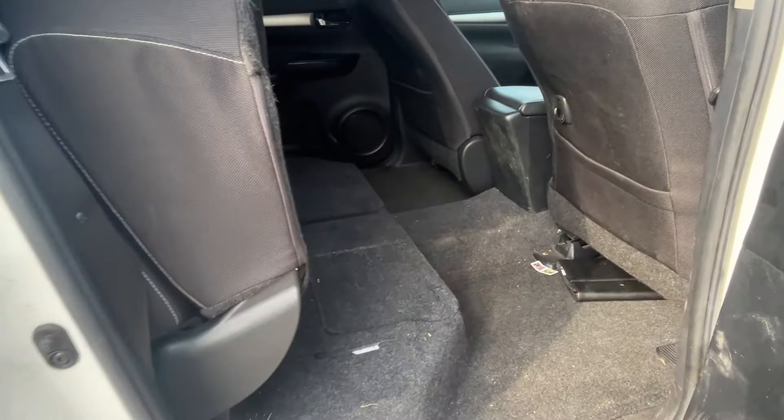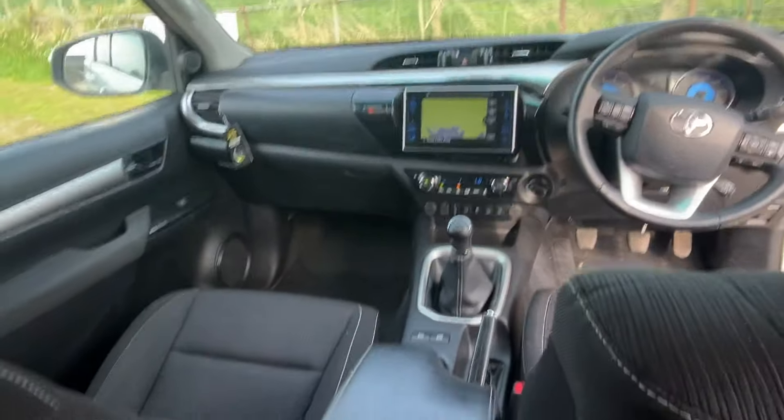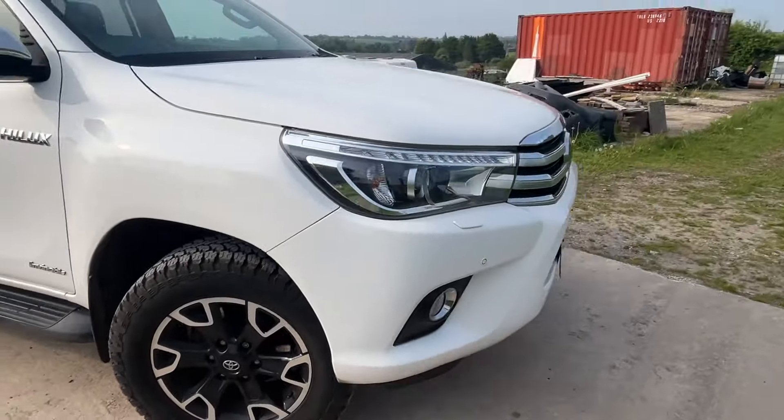The seats are folded up in the back at the moment, so it gives you a big area to either have dogs in there or put tools in there. Just to give you an idea of the cabin — although it hasn't been cleaned, it'll clean up and be very nice in here. I'll leave the engine running so you can just hear it — sounds nice.